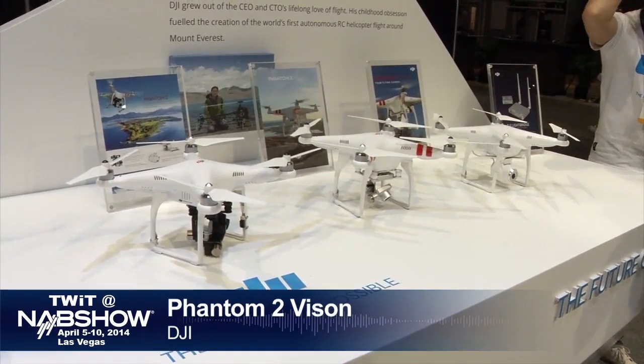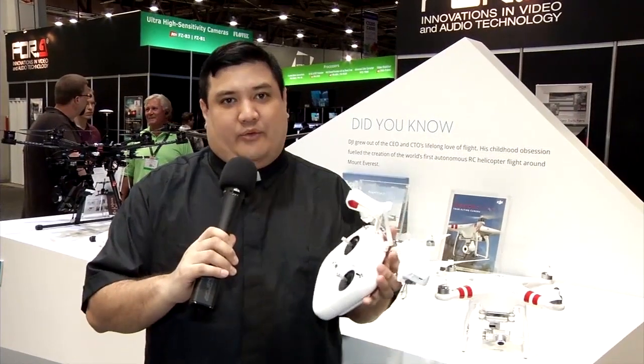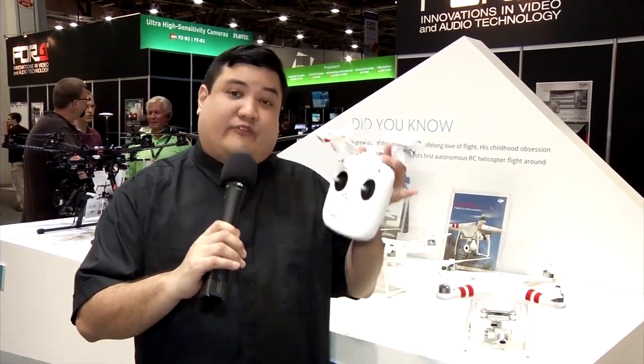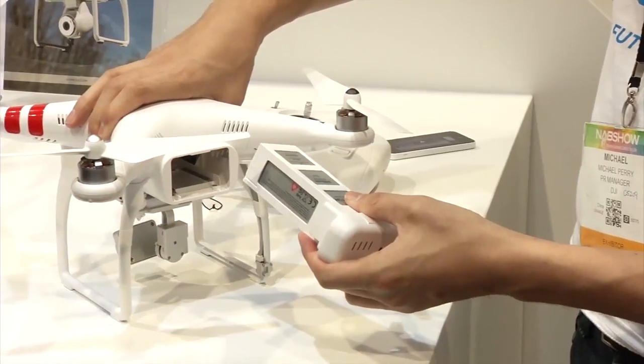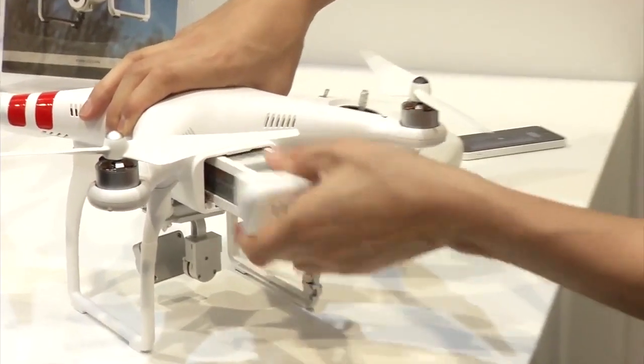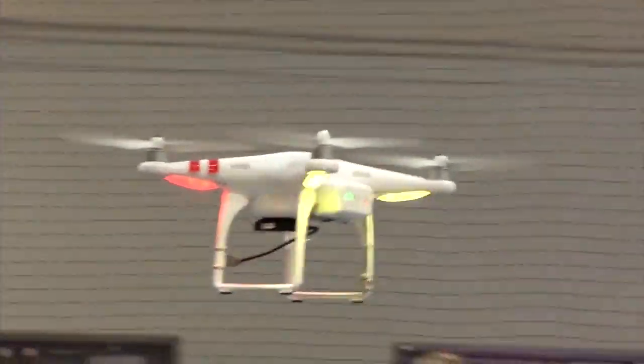There are a few things they've changed. First, they've dropped the price — this is now $1,299, which is just $100 more than the first generation drone shown at CES. They've also increased the loiter time to 25 minutes, meaning once you get this up in the air, you've got a lot more time to get your shot.